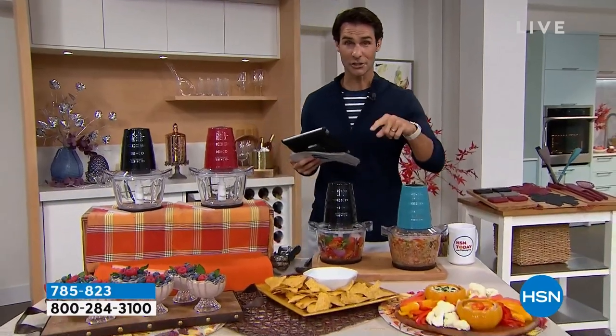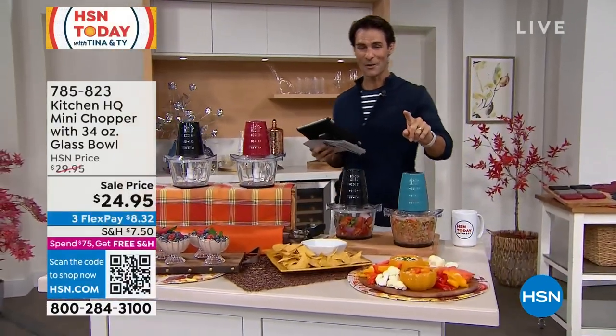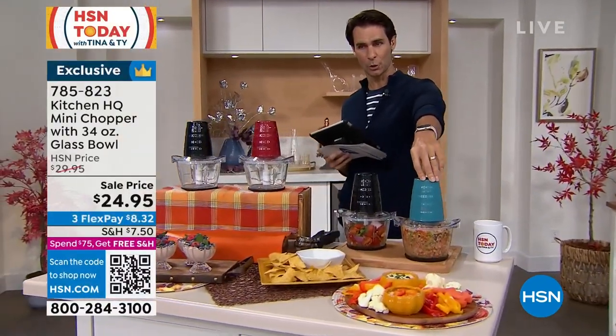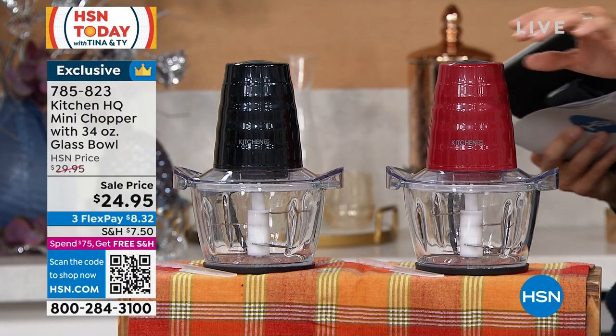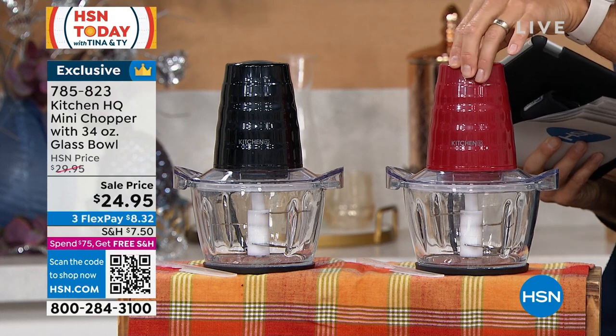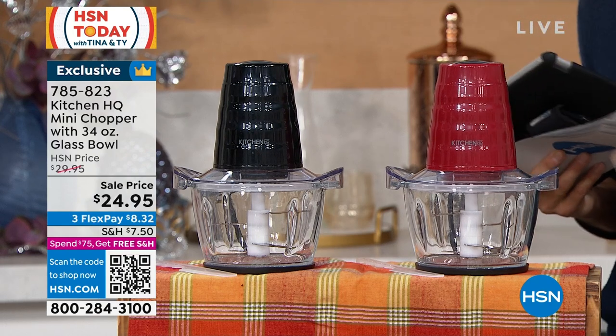You have a couple of colors to choose from — we know in our kitchen, colors are very important. I'm showing you the blue, and we also have this in black as well. And then in my kitchen I've got all my Curtis Stone in red — here it is in red as well. $24.95 to never have to worry about prepping again.